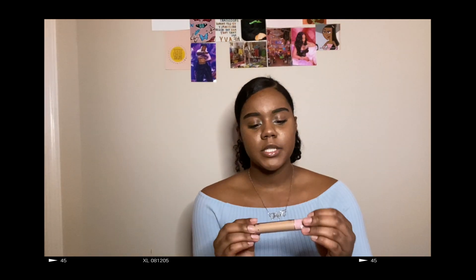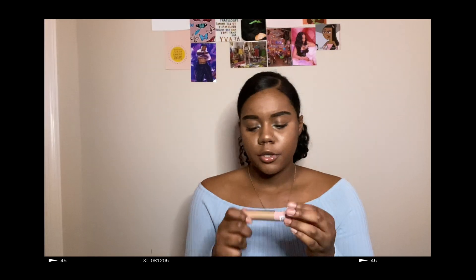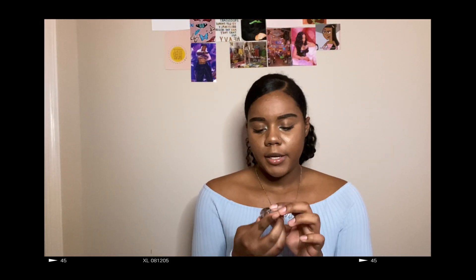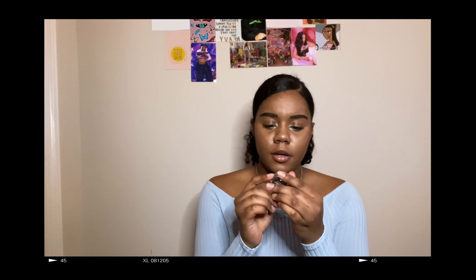The next thing I got was this diamond lip gloss and it's just like a sheer glittery tan nudish color. The next thing I got was some tinted brow pomade in the color caramel.